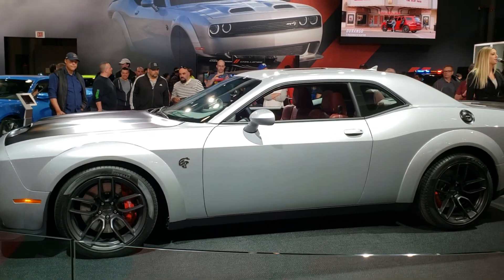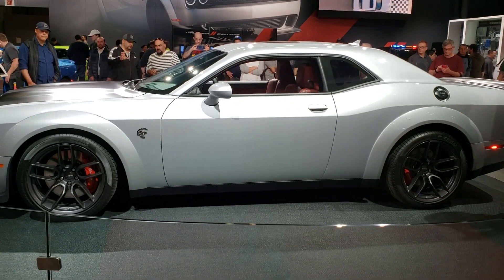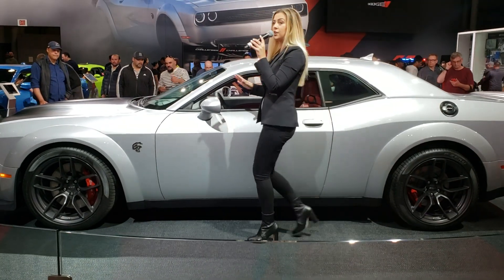Now there are a number of subtle styling cues that will help you guys distinguish the SRT Hellcat Red Eye from the base Hellcat. We have enhanced exterior badging all over the vehicle,